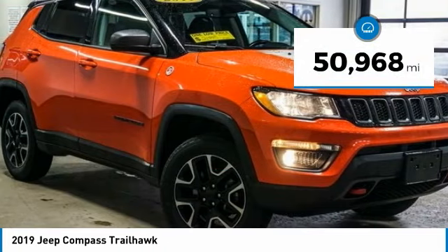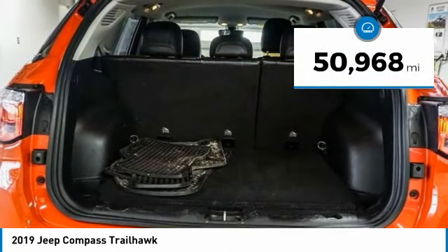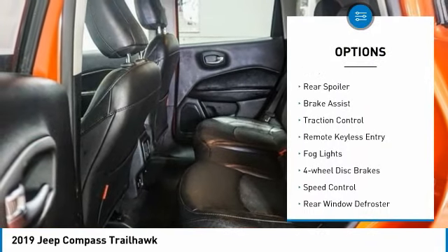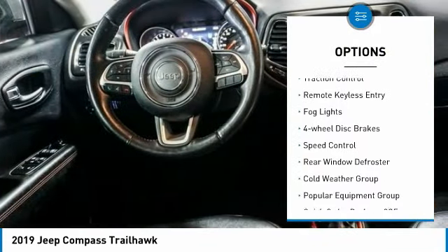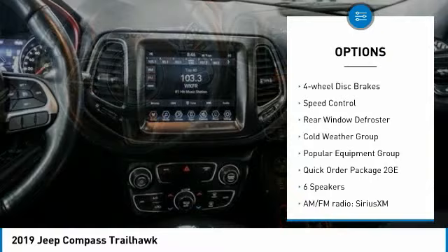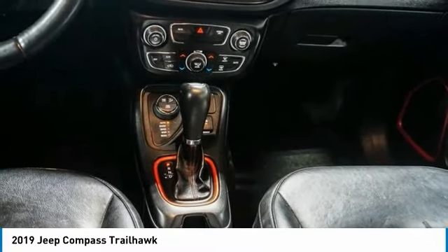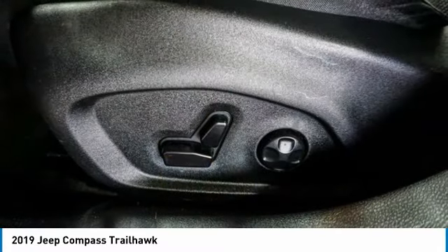This vehicle has less than 55,000 miles. Here are some of this vehicle's great options: electronic stability control, alloy wheels, rear spoiler, brake assist, traction control, remote keyless entry, fog lights, four-wheel disc brakes, speed control, rear window defroster.